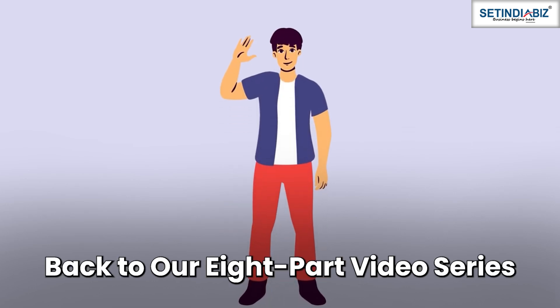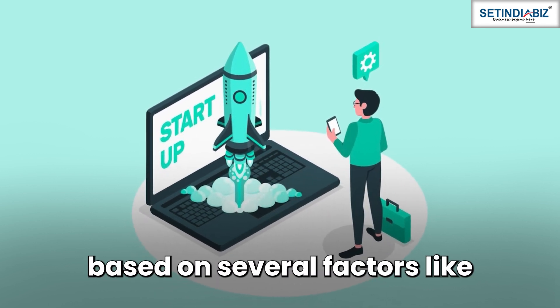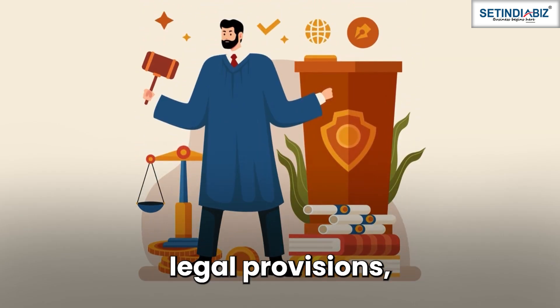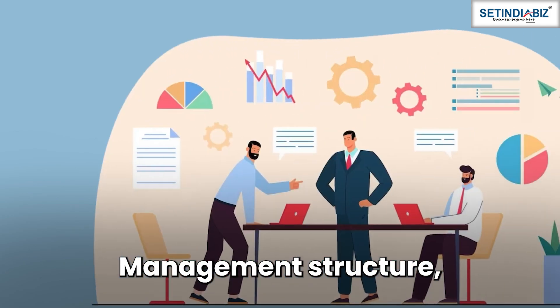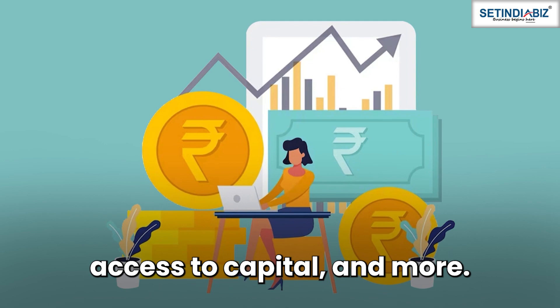Hello and welcome back to our 8-part video series on types of businesses. In this series, we help you choose the best suited structure for your startup based on several factors like legal provisions, ownership control, management structure, liability, taxation, access to capital, and more.